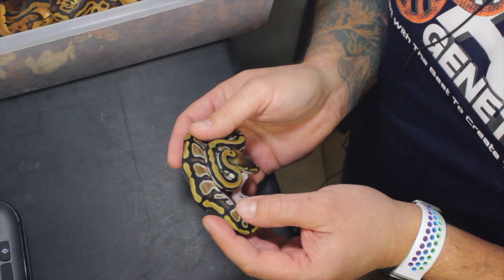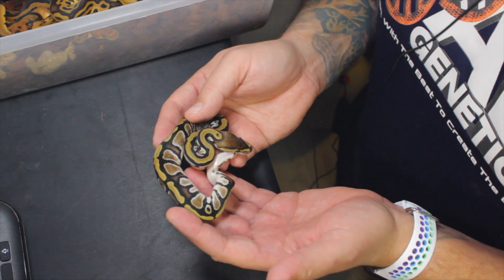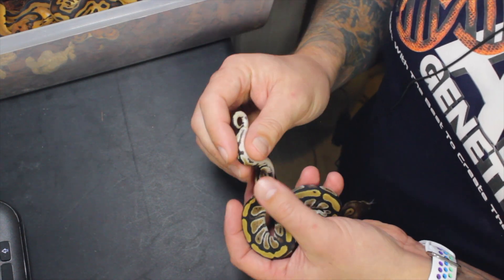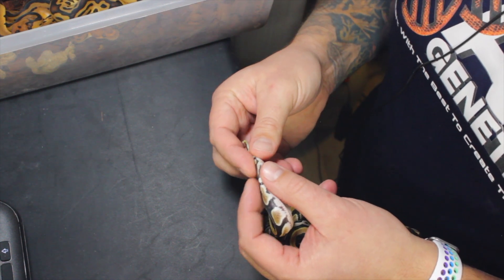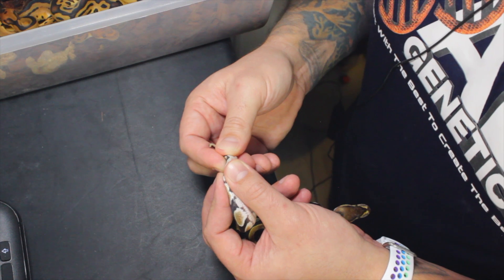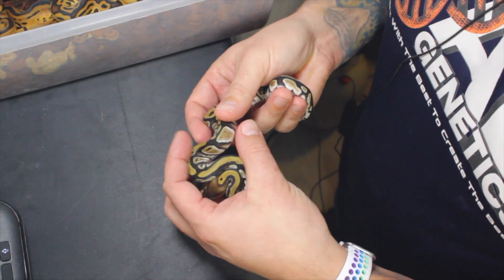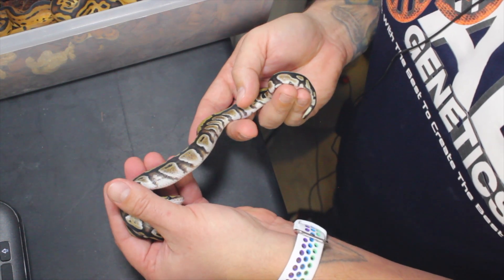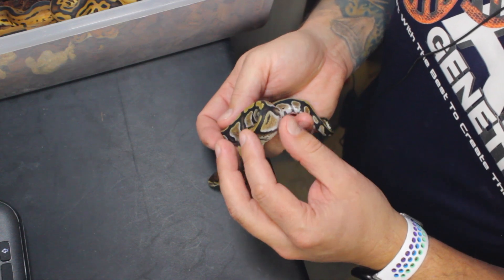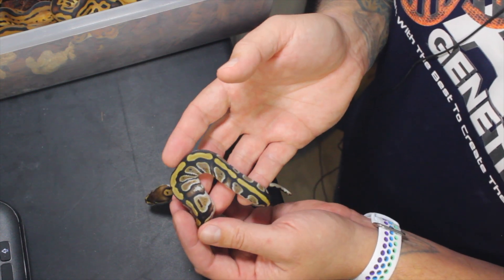This is actually the first time I've hatched one of these — a standard straight cypress, 100 percent het for clown. Gorgeous, beautiful blushing, lots of different variations coming out of the cypress gene. This one has a little extra blushing but it's gorgeous, absolutely one of my favorite genes. Look at that amazing flaming up the sides — incredible flaming, absolutely beautiful animal. I love cypress; up the side of the alien heads you get that white coming up, and in the middle of the blacks you get that blushing. Just stunning.